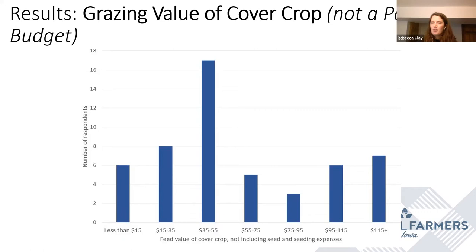The poll results showed 16 people said yes they've grazed cover crops, 13 said no but they'd like to, six said no and they're not really interested, and 32 people said it's not applicable to them — these are probably our practitioners and non-farmers. Thank you for participating in that.